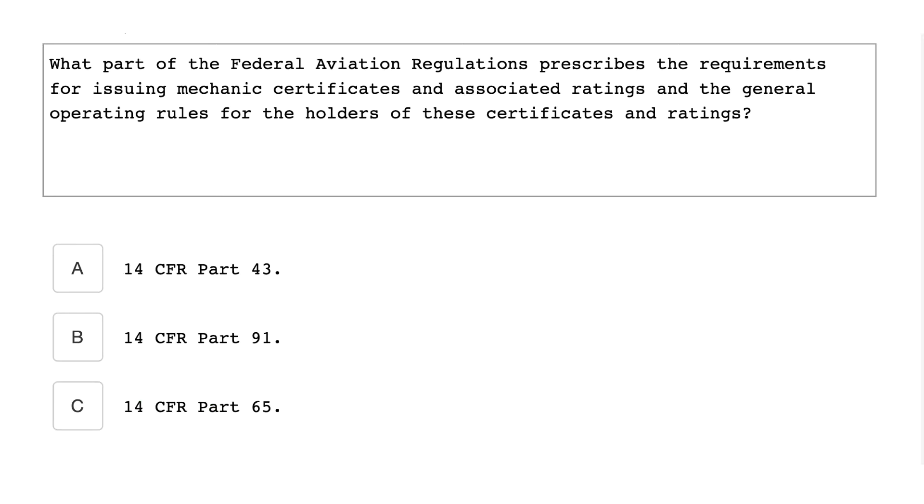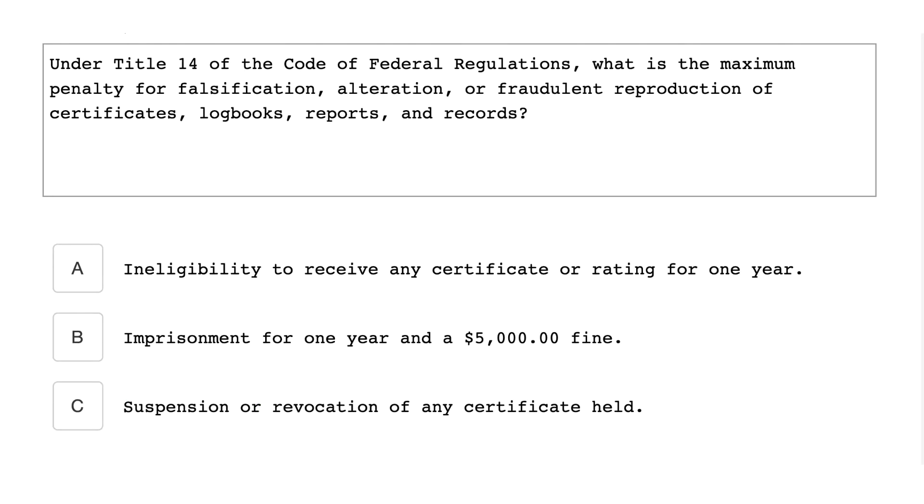What part of the federal regulations prescribes the requirements for issuance of mechanic certificates and associated ratings, and the general operating rules for holders of these certificates and ratings? The answer is 14 CFR Part 65.